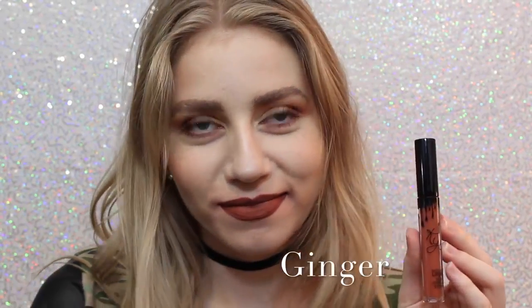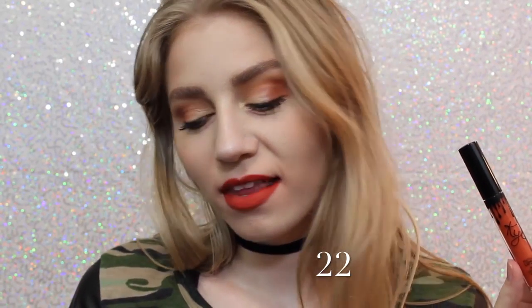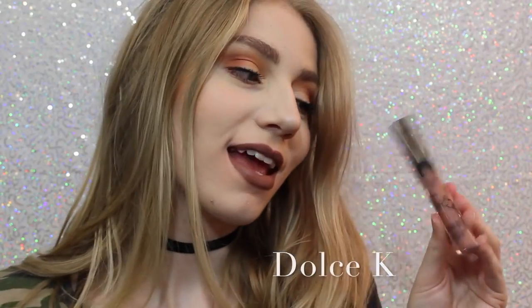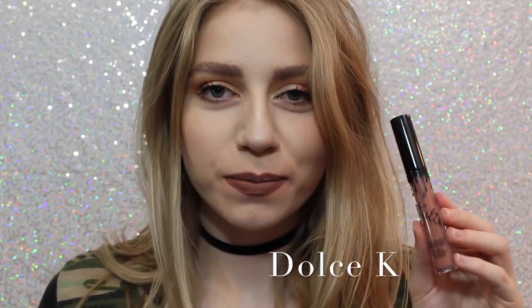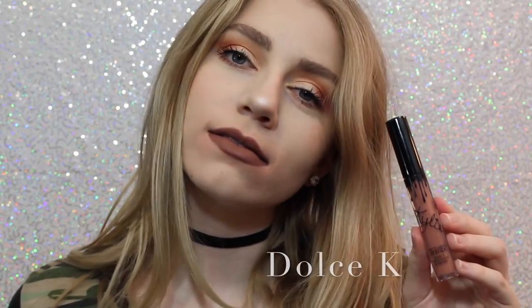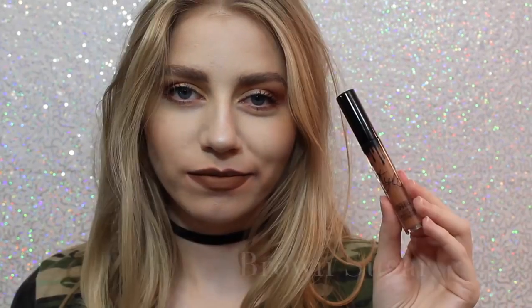Next is Ginger, which is a little bit of a darker — much darker — version of Dirty Peach, but it definitely has some brown tones in it, and it's almost like a brick red. Next is 22, which on me, if you can tell, kind of shows very red, so I wasn't expecting that when I purchased this. I thought it was going to be very orange, but it actually is very red. Next is Dolce K, my absolute favorite — I'm really loving it. It's a beautiful brown, neutral color that I feel like would go with everything.